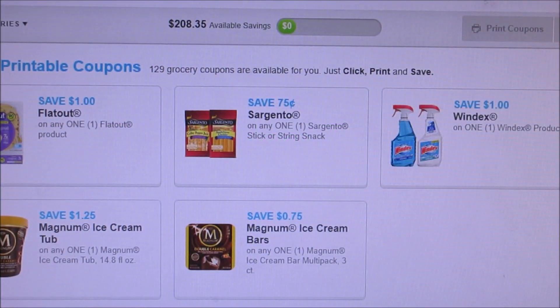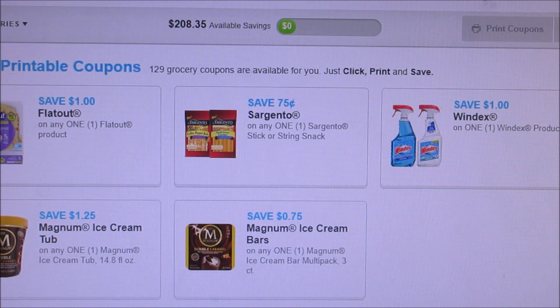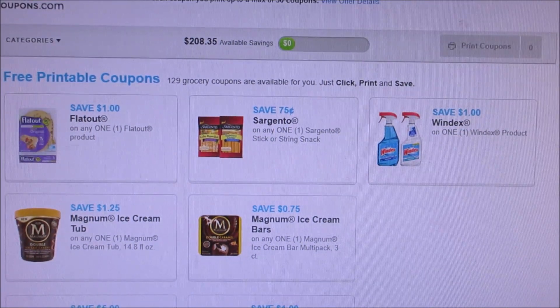Hello everybody. I'm kind of late on sharing this video with you guys — I just finally got motivated to do stuff. I'm here to share with you guys coupons to print on coupons.com. Now, a lot of them have reset, so if you guys are eyeing up certain ones, definitely print these again.